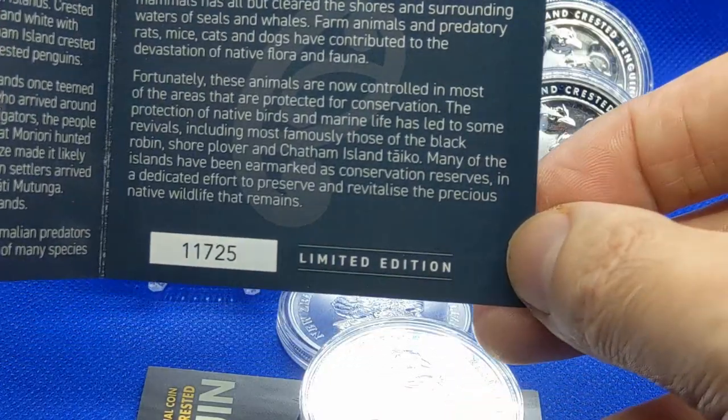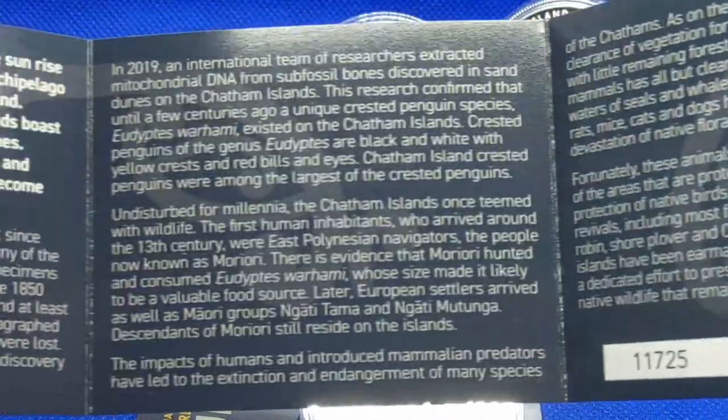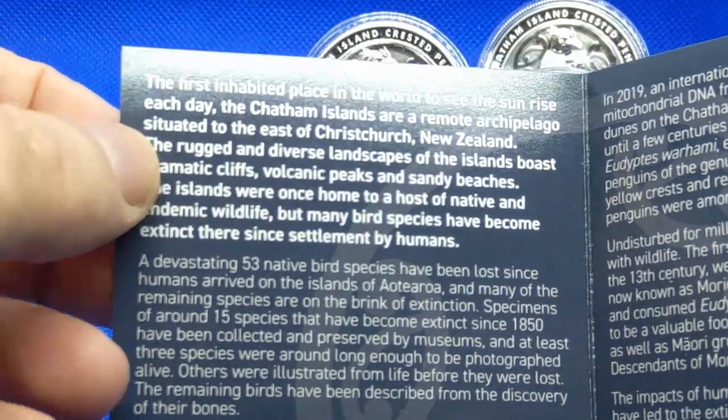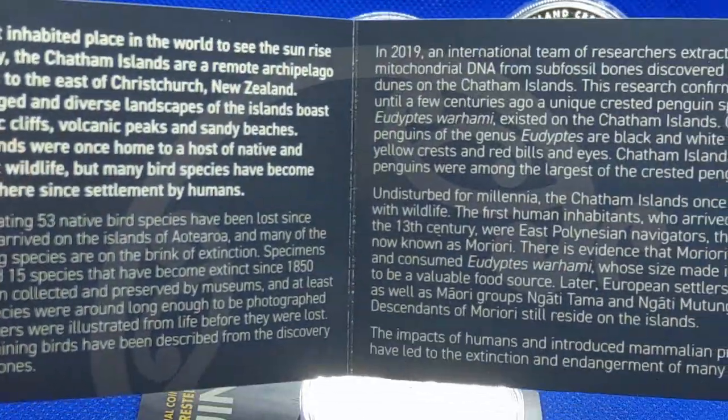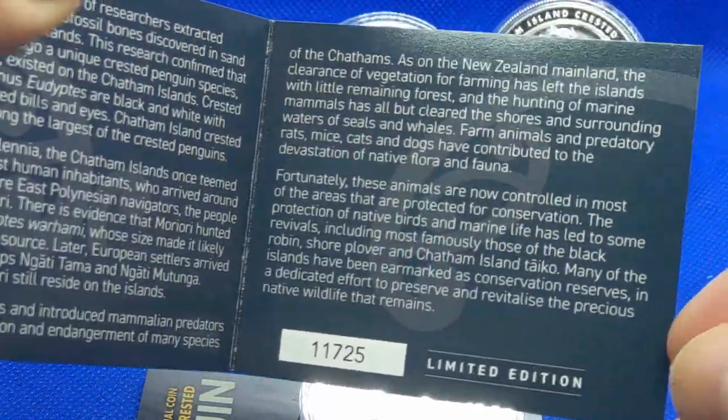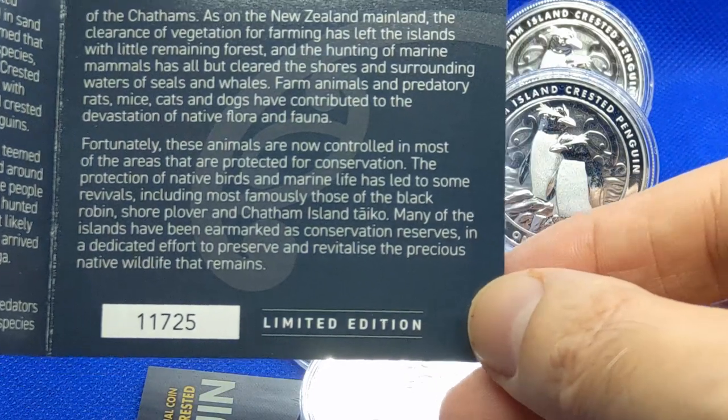Extinct species and so on. If you get one of these, you can take your time to read through that — it is pretty interesting. It does kind of make you aware of our current condition and how we're treating our planet. Not that I'm an advocate of anything in particular, I'm just saying.